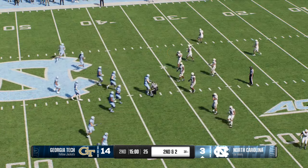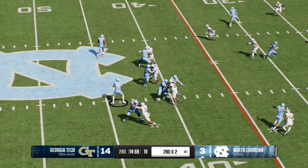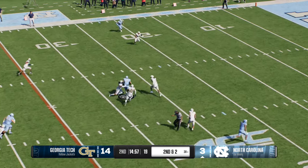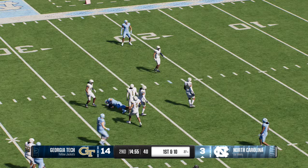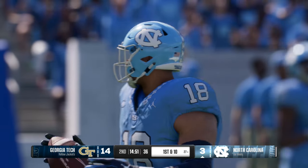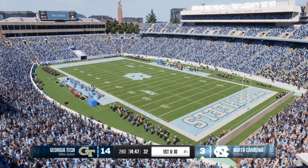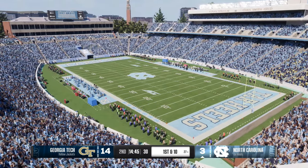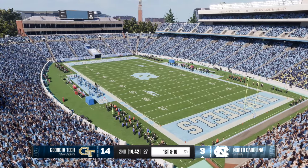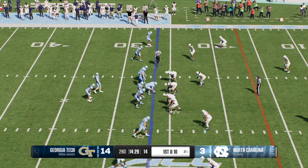This could be a pivotal moment in this game as we open the second period and they try to find a way to answer. Johnson wants to throw it — finds his big tight end. They make the stop, but not before picking up the first down. You see tight end matchups all over the field all the time — it used to just be in the red zone, but now you just find the big fella, put him in the slot, and try to give him the ball as much as possible because you know he can make big plays.